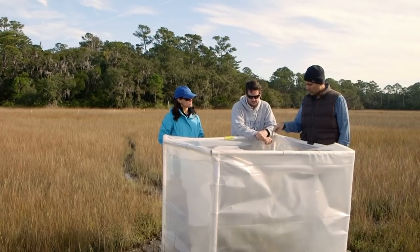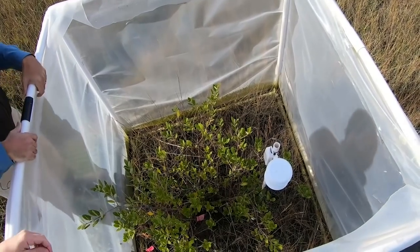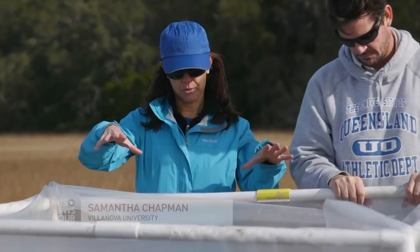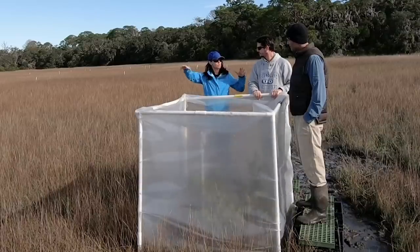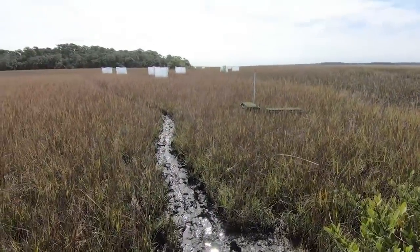Is this mangrove going to replace that marsh? Likely yes. Unless there's a deep freeze, it's going to overtop the marsh. And as it does so, it's going to shade out the marsh that's under it, and it will just take over. But a takeover might not necessarily be a bad thing.